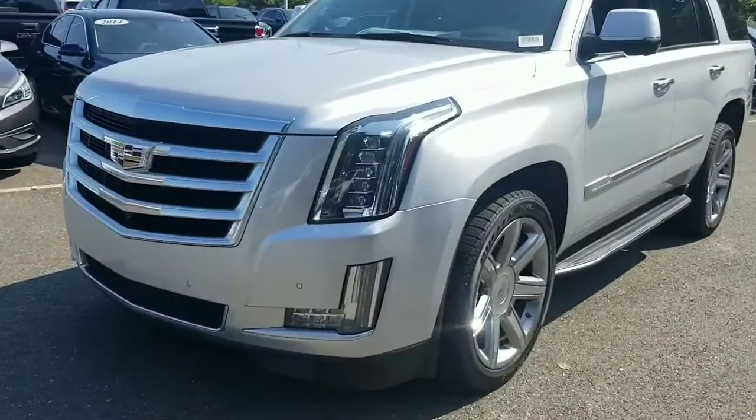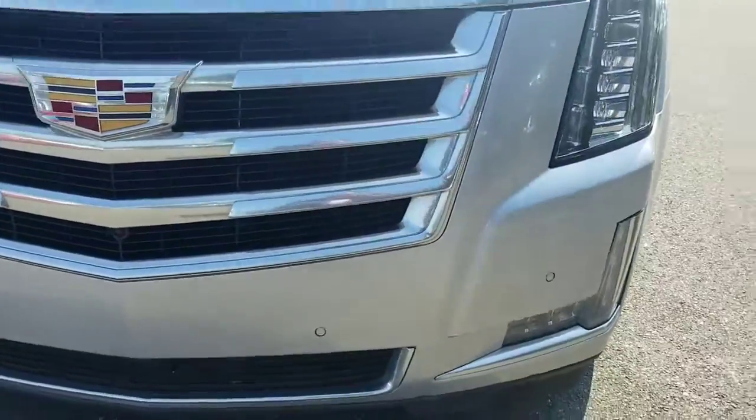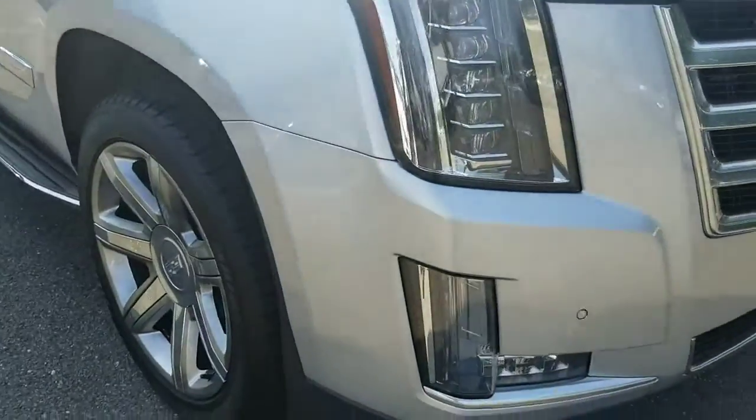I'll try to point out anything I see on it. Starting in the front here — bumpers look good, grill looks good, no scratches, dinks, any of that kind of stuff.